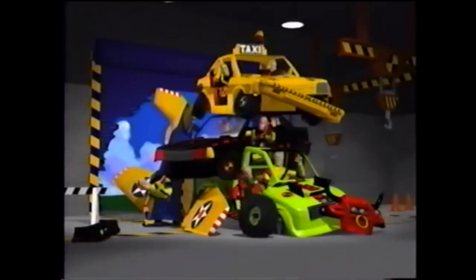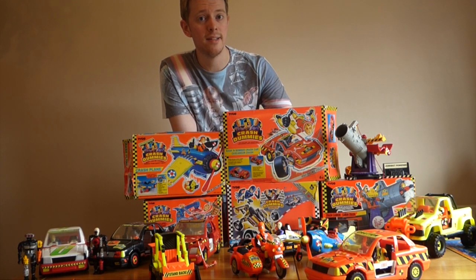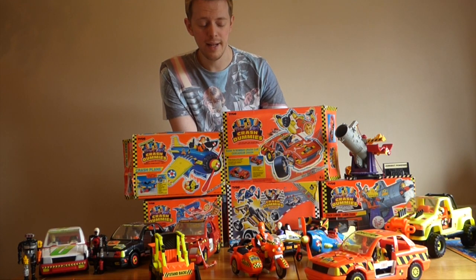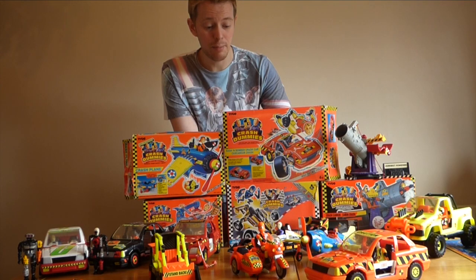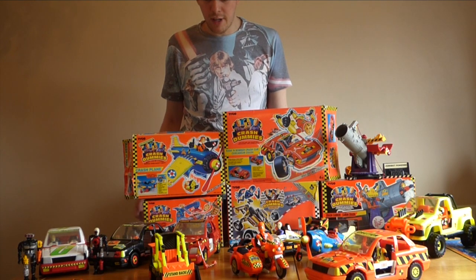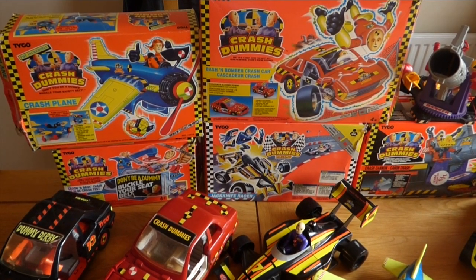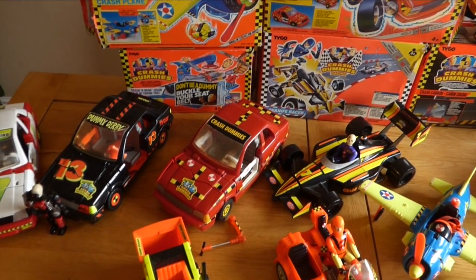Put simply, these toys are incredible. There's really been nothing like them before or since. The fact that you can smash them into each other, smash them against walls, throw them into the ground, pick up the pieces, reassemble them and do it all over again — that's just part of the fun. And the fact that you get a different crash each and every time: you can have a plane drop on an F1 car, Bull's truck take on all three cars, the motorbike try and take on the digger. Boxed versions are getting more and more expensive on eBay, but if you do have any in the attic, take them down, dust them off and get crashing. Thanks for watching.